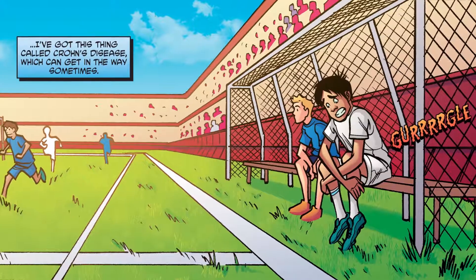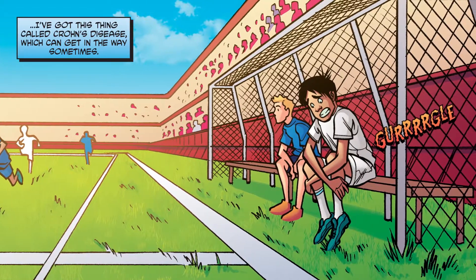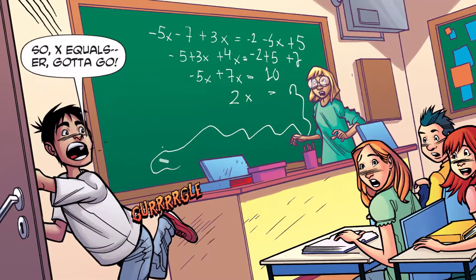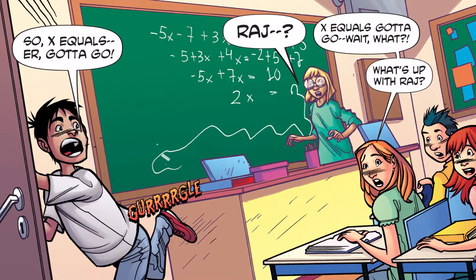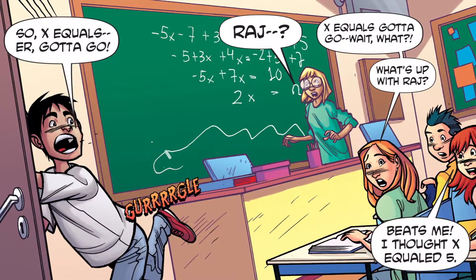Except I've got this thing called Crohn's disease, which can get in the way sometimes. Victory is mine. So tired. So X equals... gotta go. Raj? X equals gotta go? Wait, what? What's up with Raj? Beats me. I thought X equaled five.